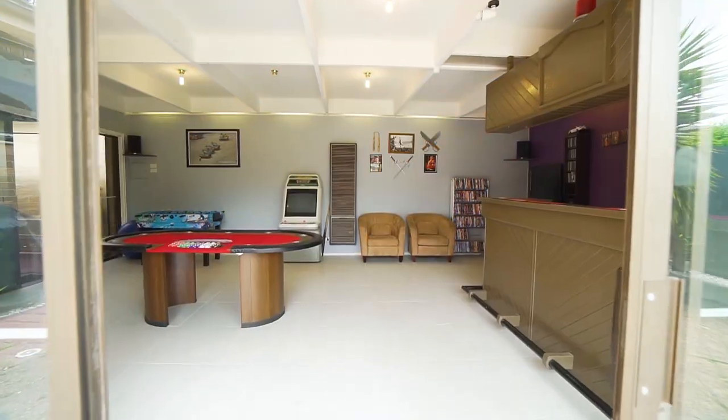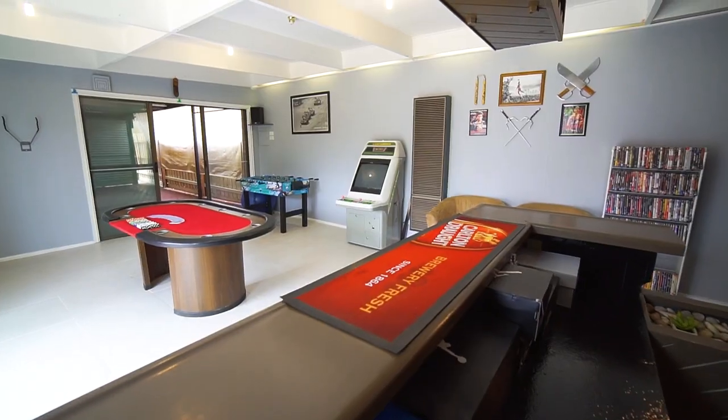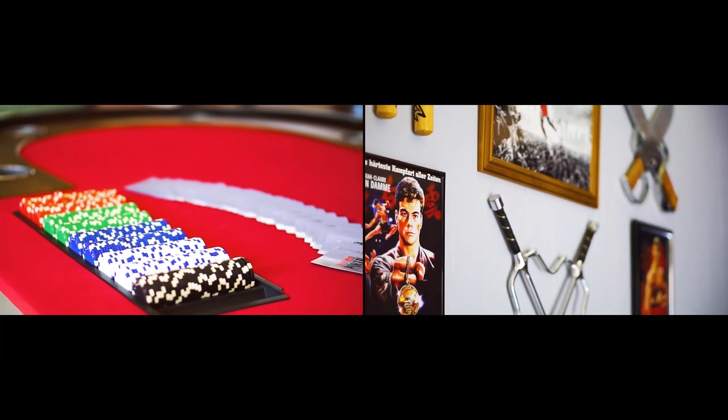And family parties will step up a level with a fully converted garage into an enviable games room, complete with a full bar and tiled floor.